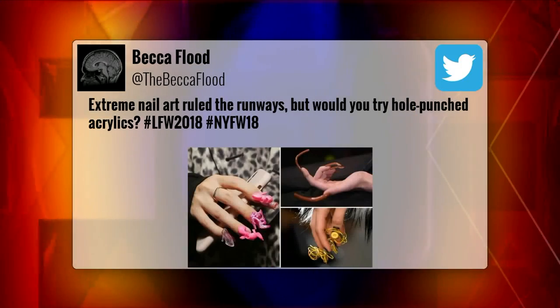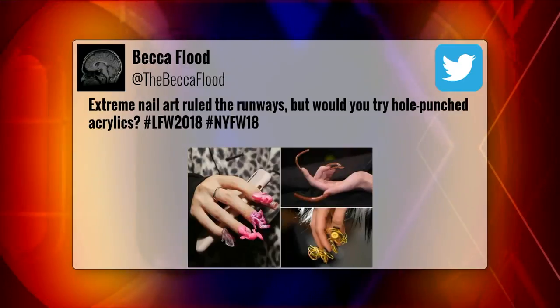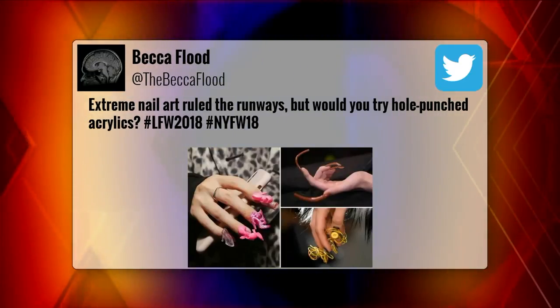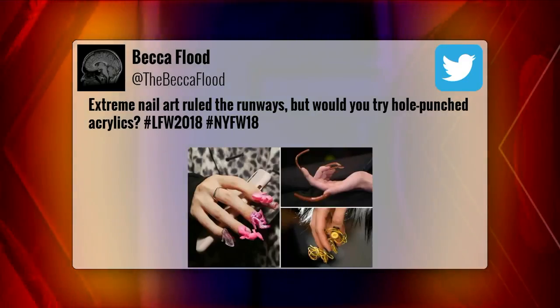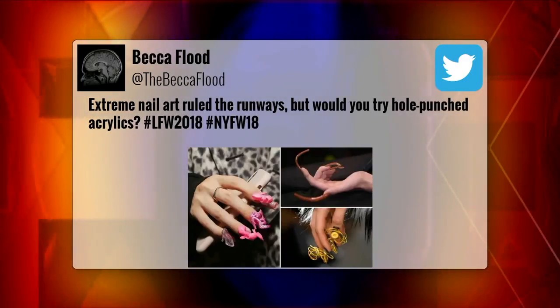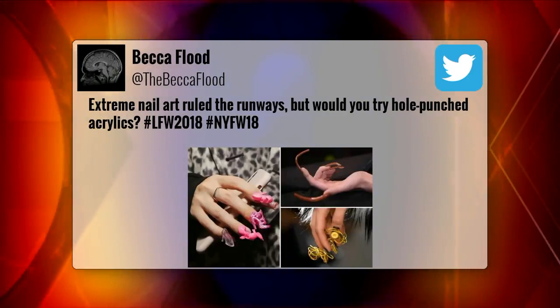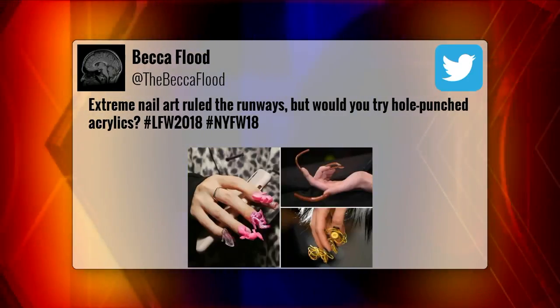3D nail art is a thing and the hottest fashion observers are realizing this fact. Becca Flood, digital features writer for The Sun in the UK, posted these pics to Twitter after February's London and New York Fashion Weeks with the caption: 'Extreme nail art ruled the runways — but would you try hole-punched acrylics?'